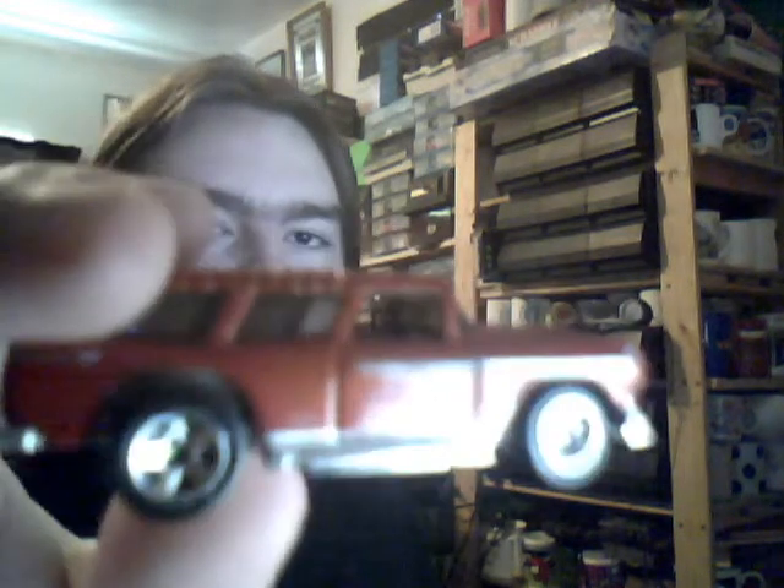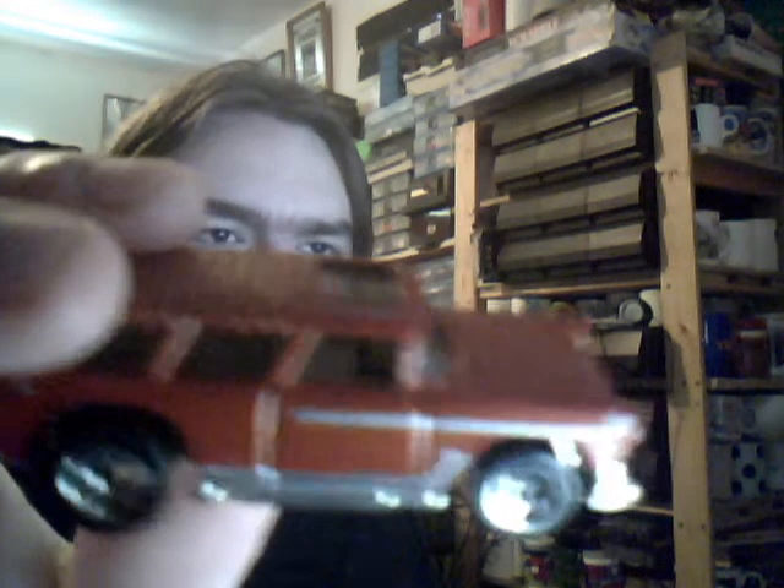Next we have a Chevy Nomad, later version because it doesn't have the opening hood — that's when the hood was sealed shut. Still a nice basic magenta, I'd say, with red at the side, a nice pinstripe down the side. Overall very nice colour.